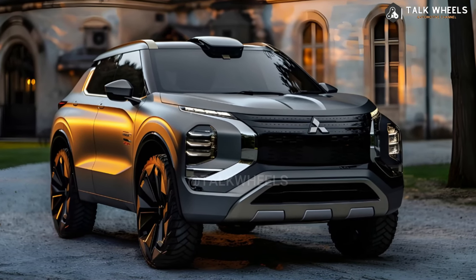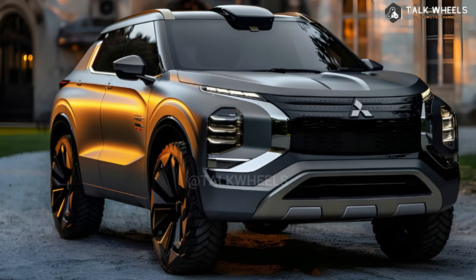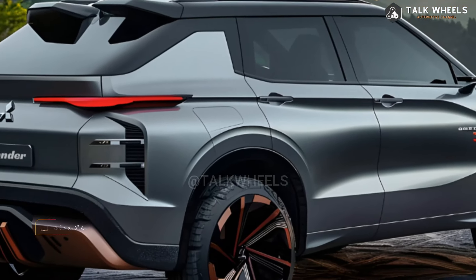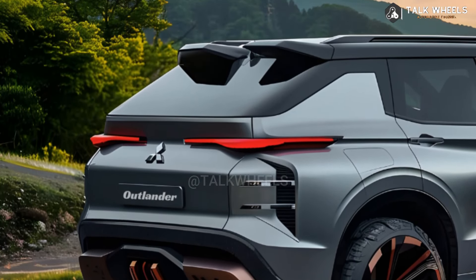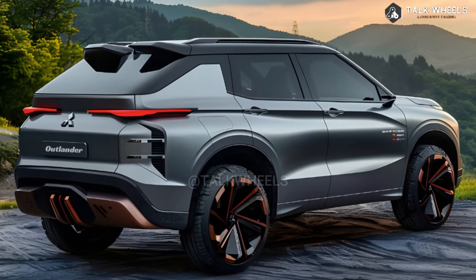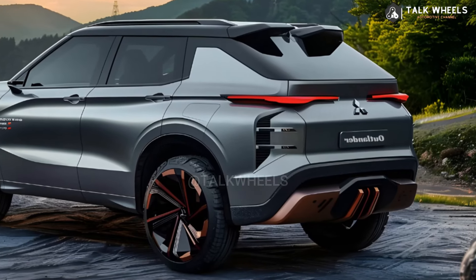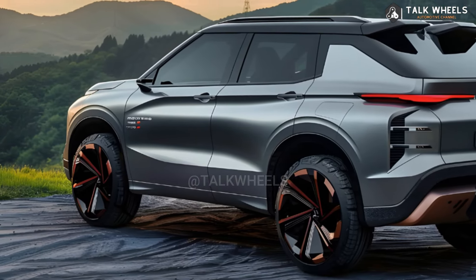The 2025 Mitsubishi Outlander will likely come with two different types of engines. The Outlander will have a 2.5-liter four-cylinder engine that makes 181 horsepower and 181 pound-feet of torque, running on gas, paired with a continuously variable automatic transmission. All-wheel drive is an option, and front-wheel drive is standard. The Outlander PHEV offers a 2.4-liter four-cylinder engine and two electric motors, putting out 248 horsepower and 332 lb-ft of torque. CVT and AWD are standard on the Outlander PHEV.